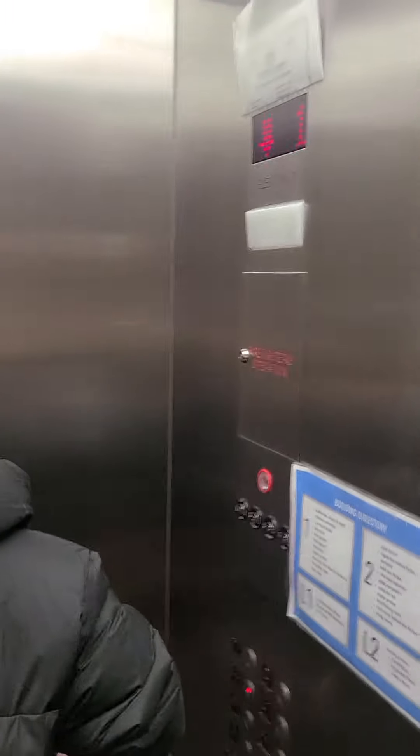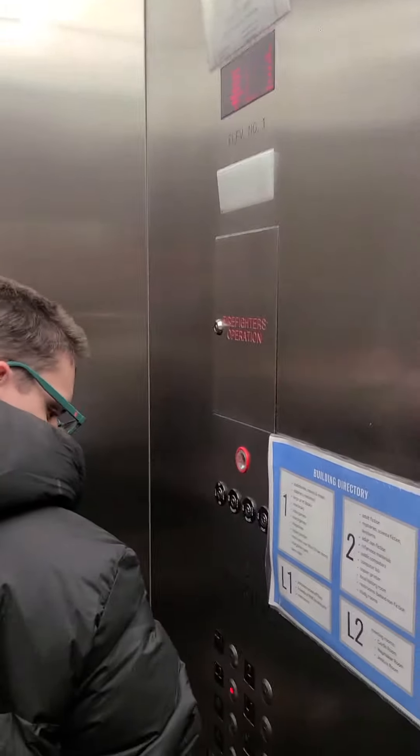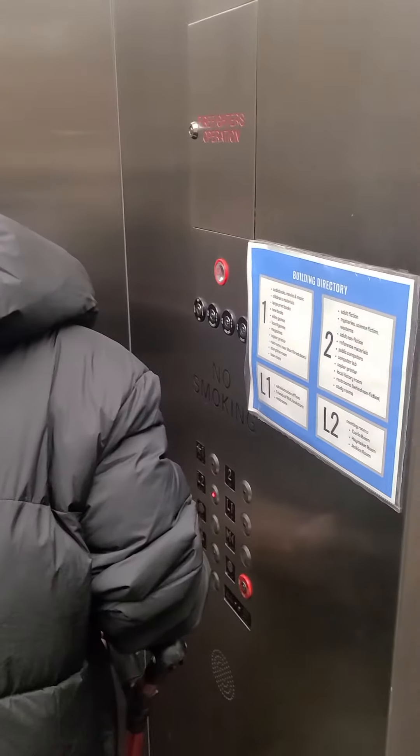Have you seen an elevator with three doors before? Mm-mm. Which? That's quite interesting.